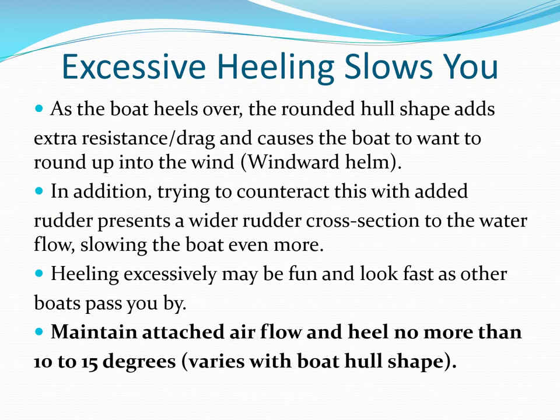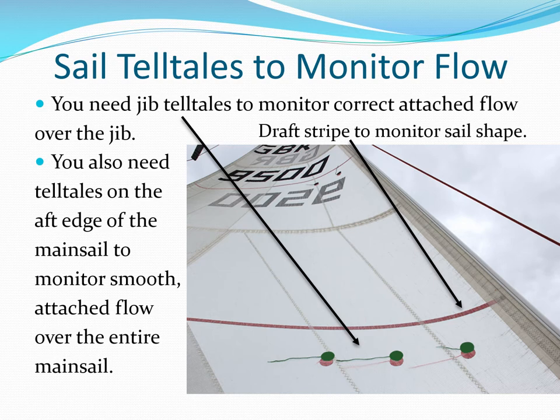Heeling over may look fast, but excessive heeling actually slows your boat and makes it want to round up into the wind. You should control heeling to somewhere between a maximum of 10 to 15 degrees depending on the boat you're on. Telltales help you adjust your sails so you have maximum force from top to bottom. A draft stripe can help you visualize the maximum camber location forward or aft on your sail.